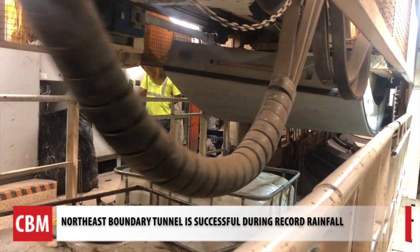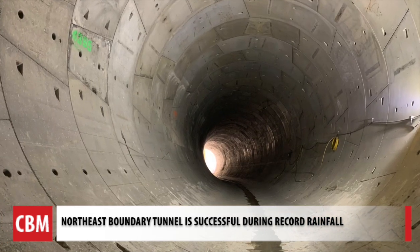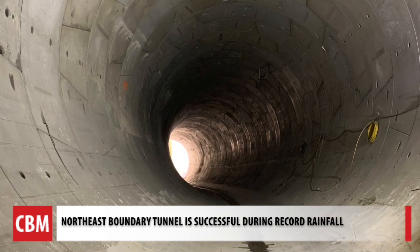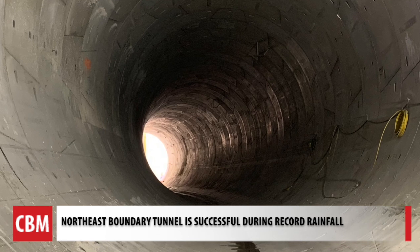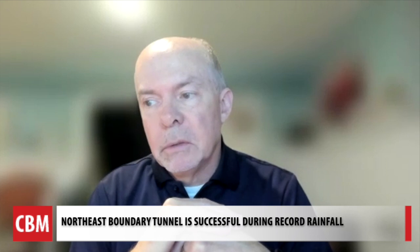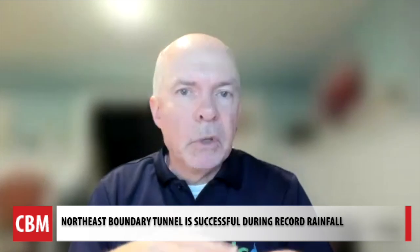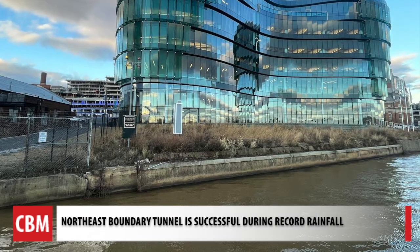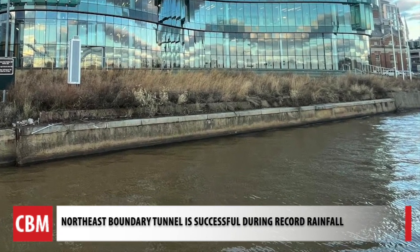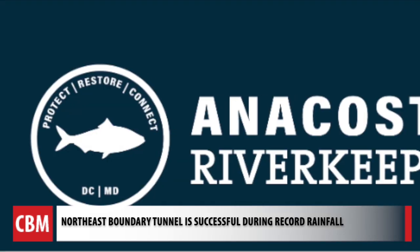The Northeast Boundary Tunnel went online in September. It's five miles long and is the last component of a 13-mile-long tunnel system. The goal is to go from 84 combined sewer overflows a year to just two. There was an overflow of approximately 112 million gallons, so it's not that the overflow was eliminated. John Lyle says we should focus on the big picture — the system is designed to capture 98% of the previous overflow volumes. It also catches trash.